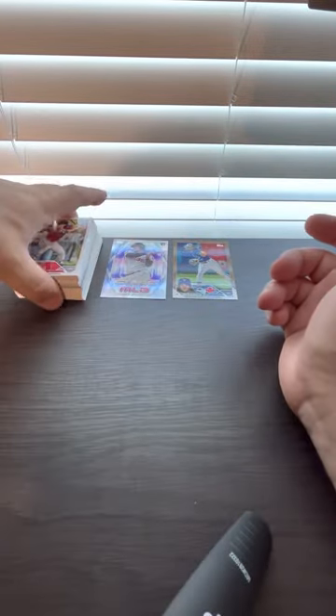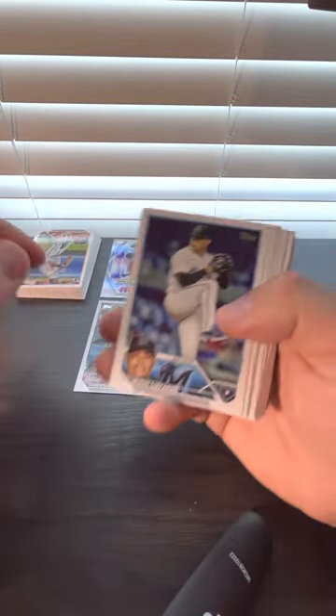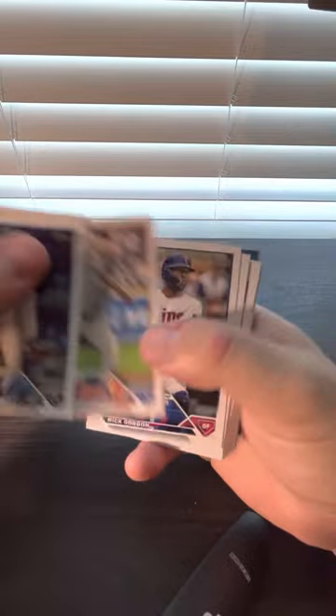Alright, that's the first pack — don't think we got any of the rookies we're looking for. On to the second pack. Corbin Carroll — that's a nice one, that's one of the two we're looking for.